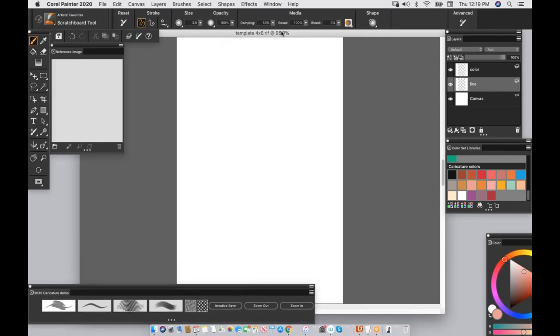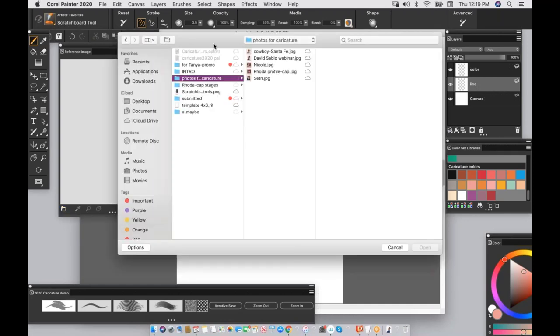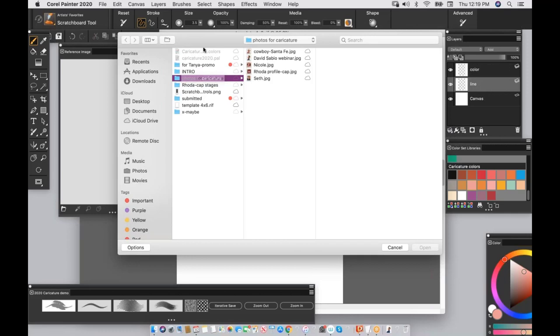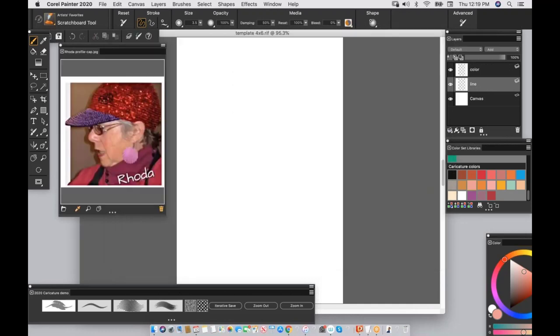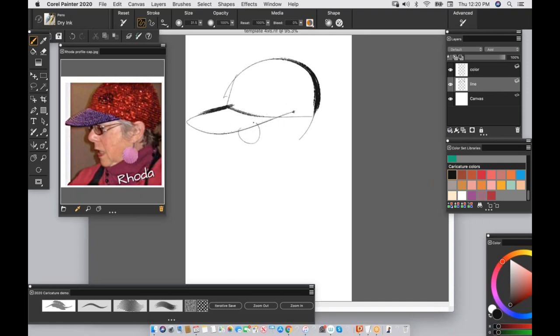Let's do a sample using a reference image. I'll use myself as a sample to show I can take it as well as dish it out. With the Dry Ink variant on my line layer, I'll go in with black. I usually start at the top and work down — show the cap, the glasses, the ear. I'm going to exaggerate the nose, maybe have a little tilt, exaggerate the angle of all those features.